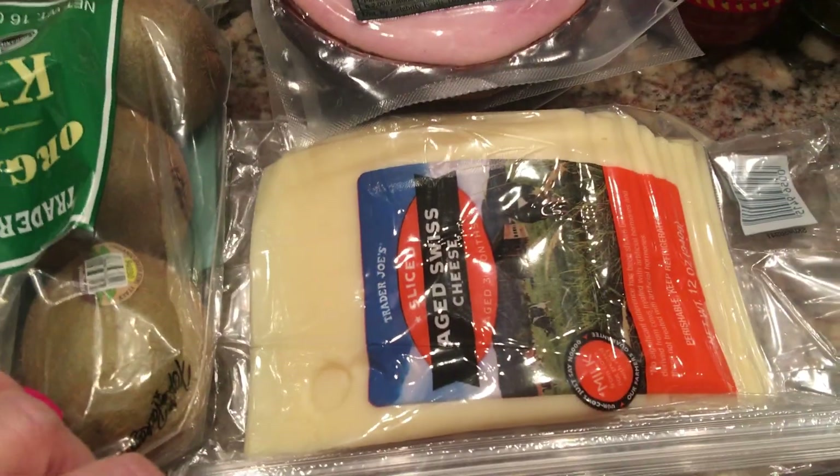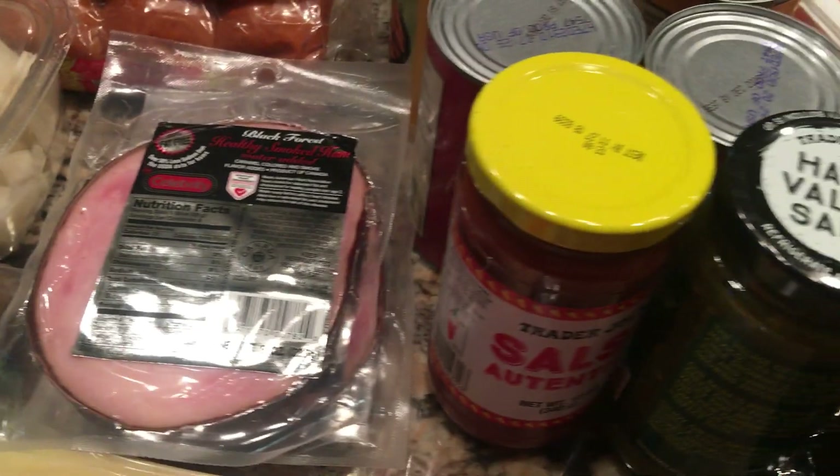So I got the Hawaiian rolls, ham, and some Swiss cheese. Those are nine points, but they are so worth it.